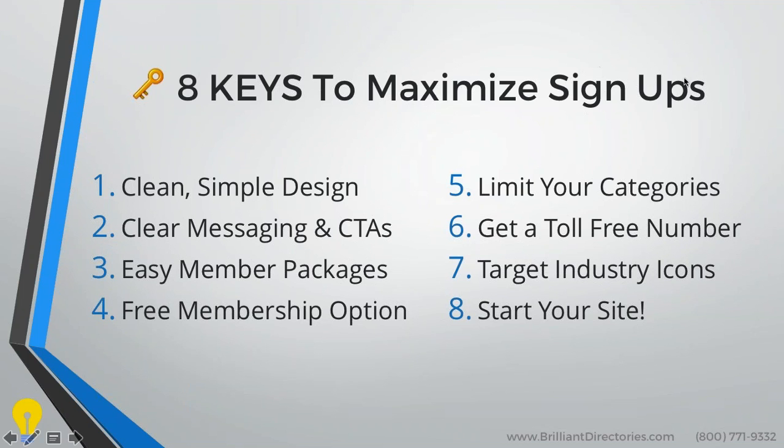First things first, your website needs to have a clean and simple design. Obviously, if you go to a website that looks like it was built in the early 2000s, you're probably going to exit that website and not stay on it for too long. So you want to make sure your design is really clean, simple, and modern. Luckily, with Brilliant Directories, you get that right out of the box.